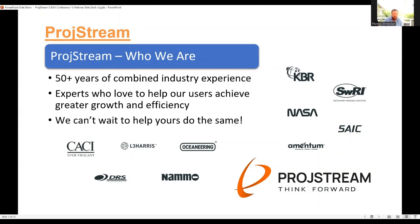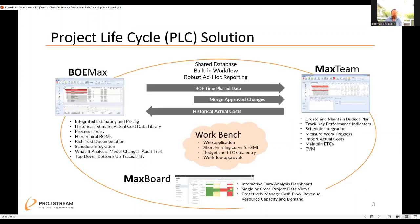This is not intended to be a software demonstration by any means — primarily we're going to be looking at best practices. But I did want to give you a brief overview of what we provide from a software standpoint. We look at ourselves as both a software provider, but the software is just a means to an end, and that's why we're focusing on best practices today.